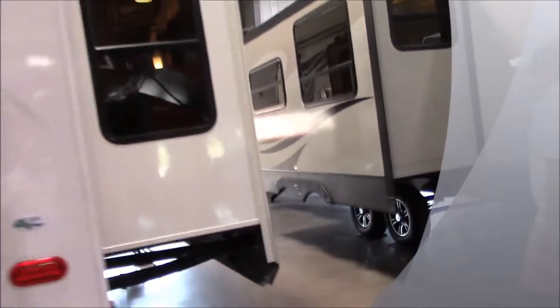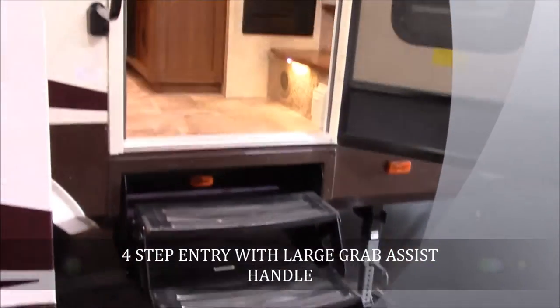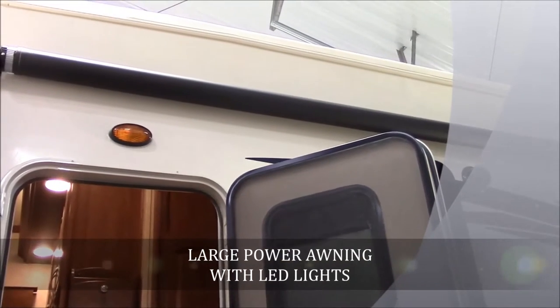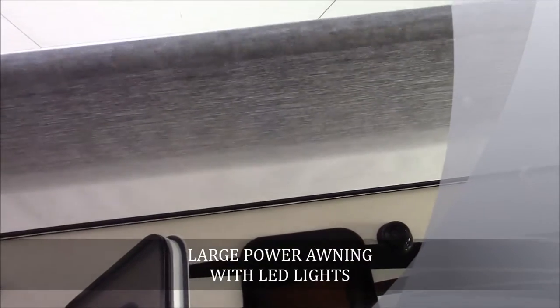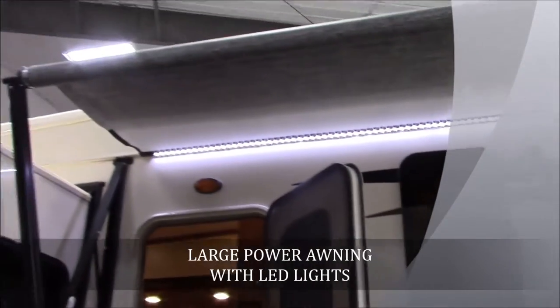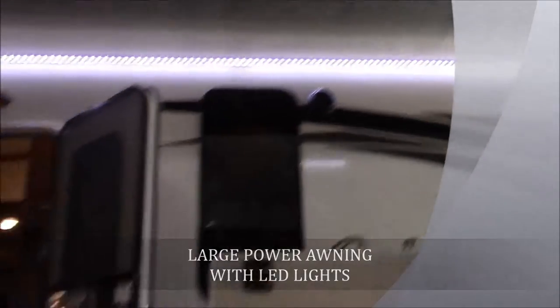Around this other side, as you can see, there's another super slide over here with the frameless windows. It's got the four-step entry — that last step is really low to the ground, it's going to help entering and exiting. It also has a large grab assist handle and a full power awning. It's real easy to use, and it has LED lights underneath your awning as well that look really good at night. One touch of the button will bring that awning right back in.